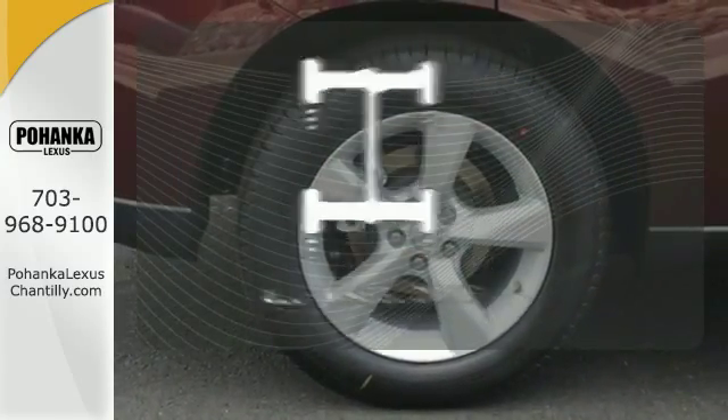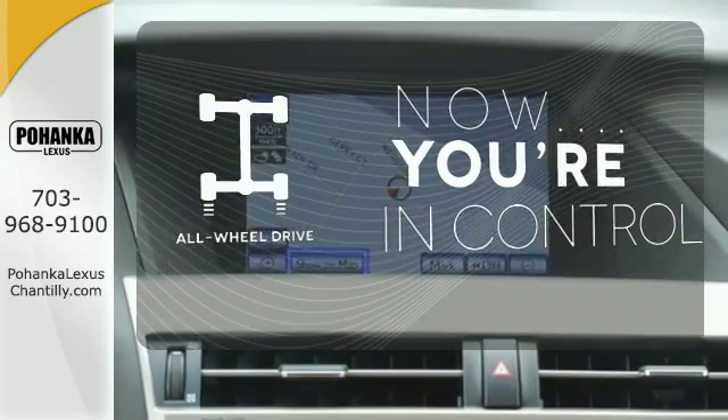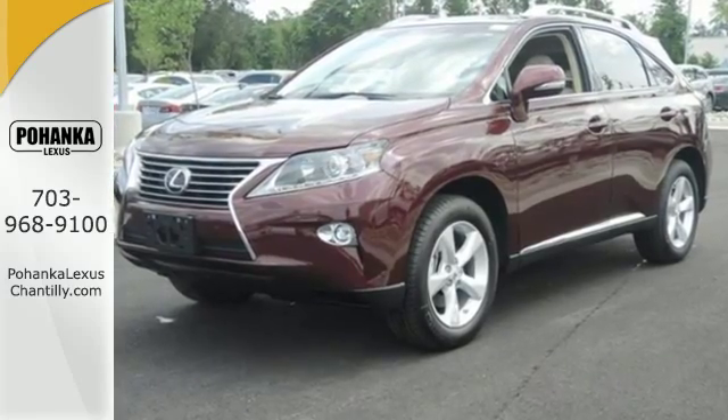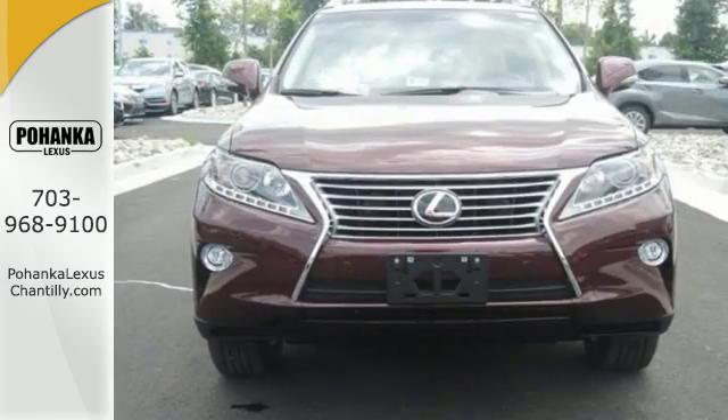This vehicle with its grippy all-wheel drive can handle anything Mother Nature throws at you. Don't settle for boring. Bring home this invigorating 2015 Lexus RX 350.